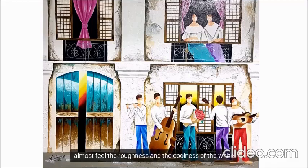You could almost feel the roughness and the coolness of the white coat painting. Aside from the wall, everything else exists in the imagination to add to the romance. What is art if you can't escape reality?